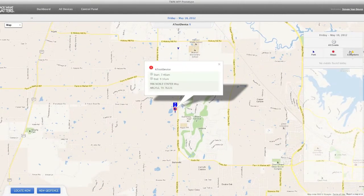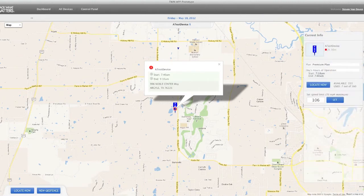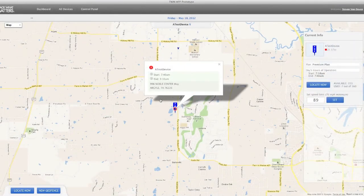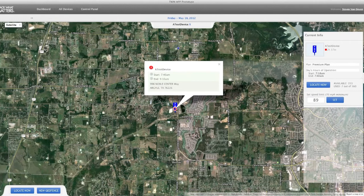Everything that's available with Google Maps is available here — satellite views, street views, all those kinds of things are in place. You can also see things like setting a speed limit, which will give you the ability to get an alert if somebody goes over an excessive speed. In the case of fleet vehicles, you can ping them and get their location now.